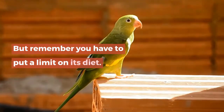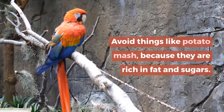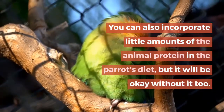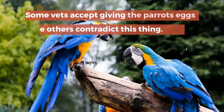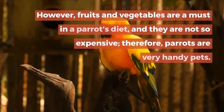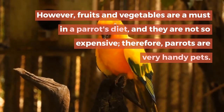Remember, you have to put a limit on its diet. Avoid things like potato mash because they are rich in fat and sugars. You can also incorporate little amounts of animal protein in the parrot's diet, but it will be okay without it too. Some vets accept giving parrots eggs while others contradict this. However, fruits and vegetables are a must in a parrot's diet and they are not so expensive, therefore parrots are very handy pets.